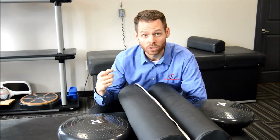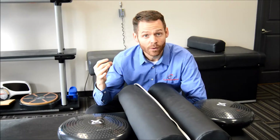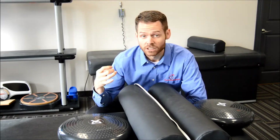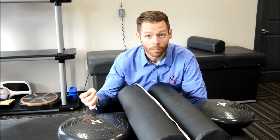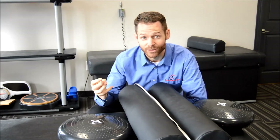We're going to talk about what scar tissue is, because it's a very vague term. Two, how it affects you — pain, dysfunction, can't move properly. Number three, how we get you better faster, how we fix it. Stick around.